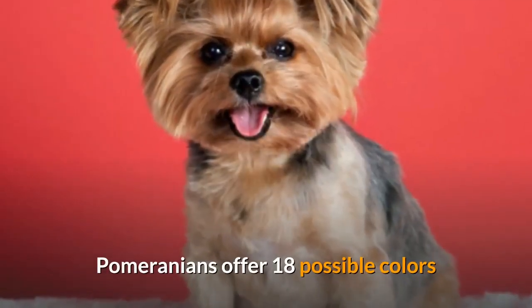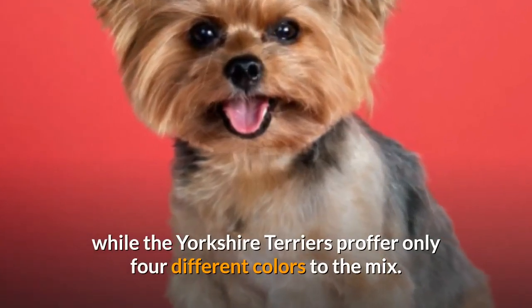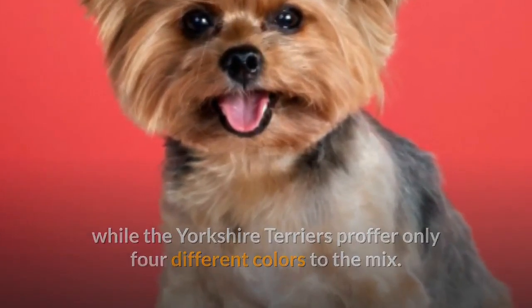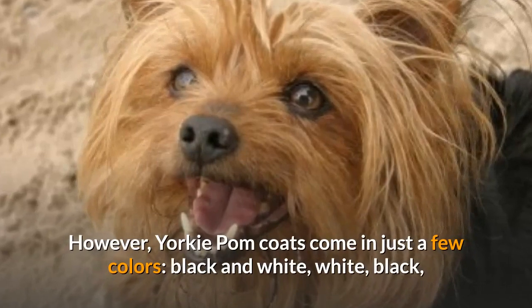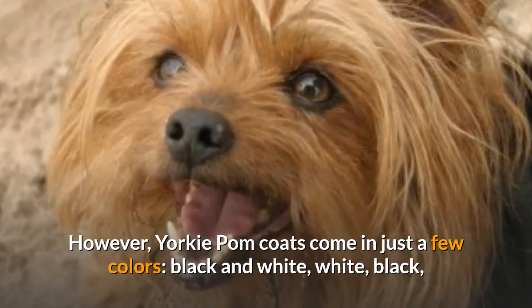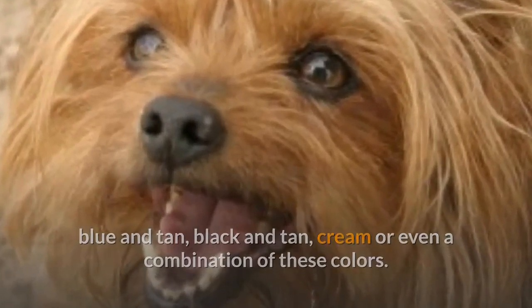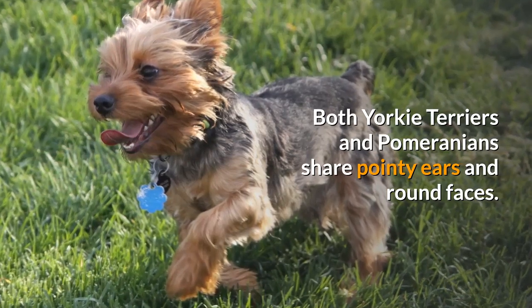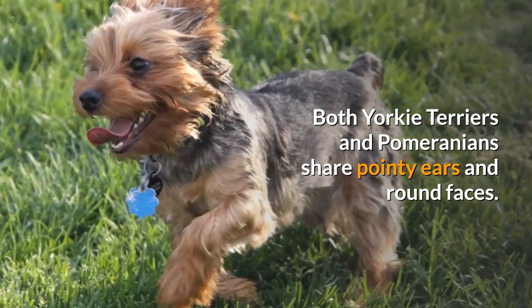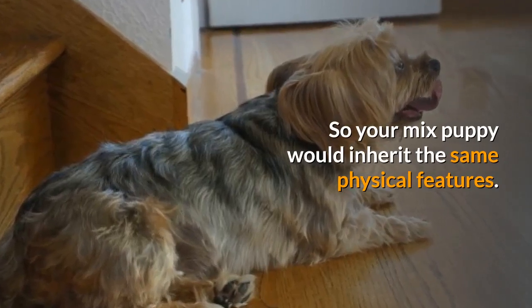Pomeranians offer 18 possible colors while Yorkshire Terriers offer only four different colors to the mix. However, Yorkie-Pom coats come in just a few colors: black and white, white, black, blue and tan, black and tan, cream, or even a combination of these colors. Both Yorkie Terriers and Pomeranians share pointy ears and round faces, so your mix puppy would inherit the same physical features.